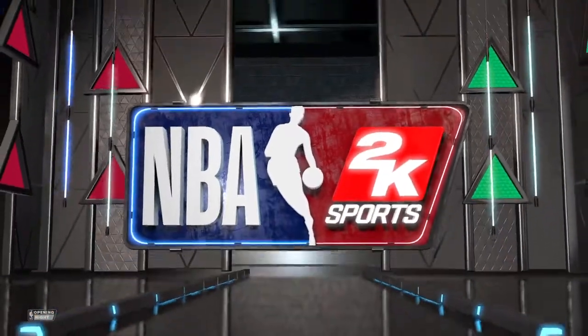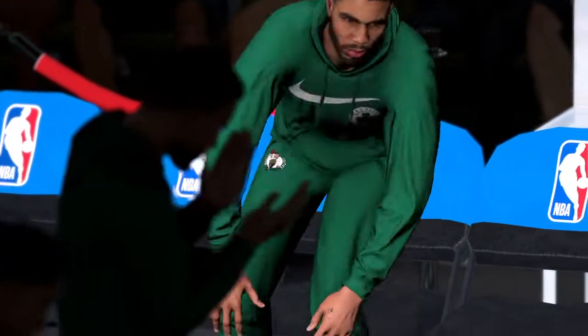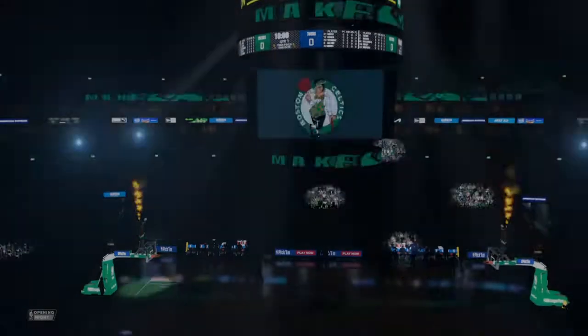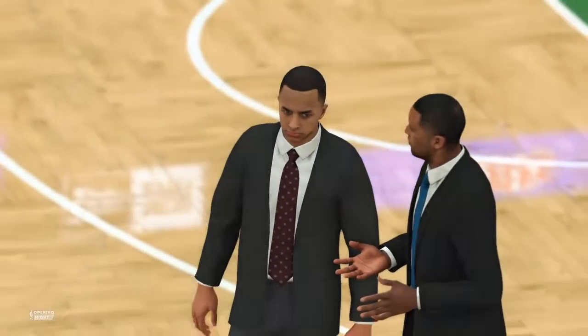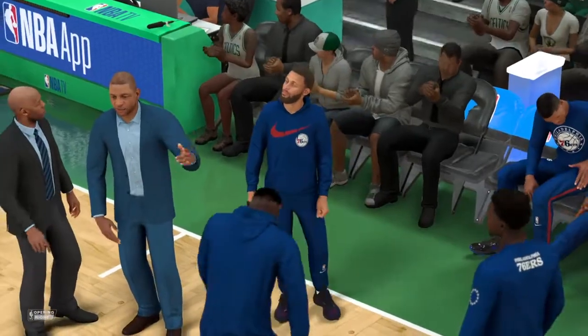2K Sports welcomes you to the following presentation of the NBA. Player introductions are wrapped up, the starting fives for both teams, as we're just about ready to get this one started. This is Kevin Harlan with Hall of Famer Doris Burke and Greg Anthony, giving us the rundown from the sideline. Port side, David Aldridge.